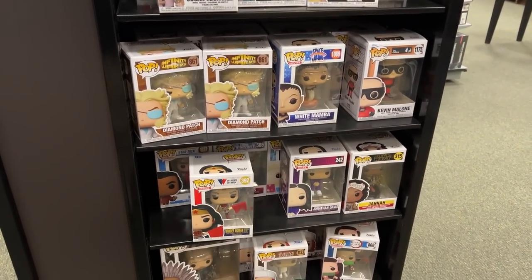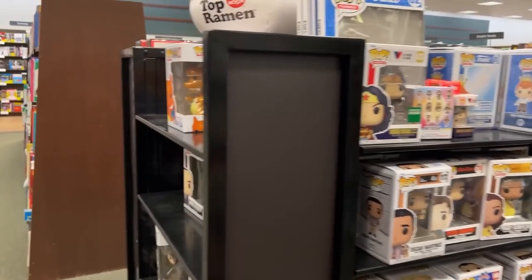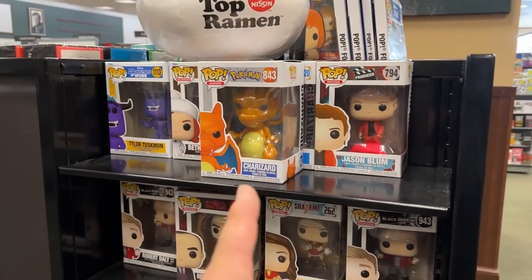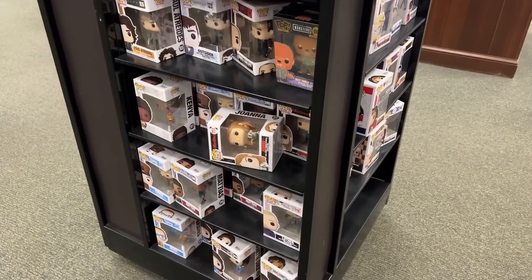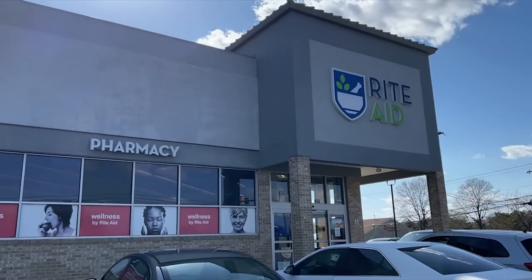To the back of Barnes & Noble — if you guys didn't know, they do have pop figures back here. Look what I just found right here — a Charizard. I already have one so I'm gonna leave it for the next collector. But yeah, there's nothing else here that I want, so let's head out. Let's check out Rite Aid.